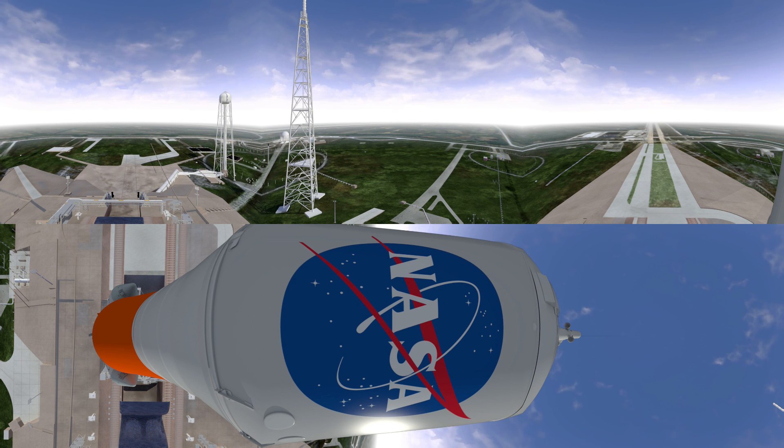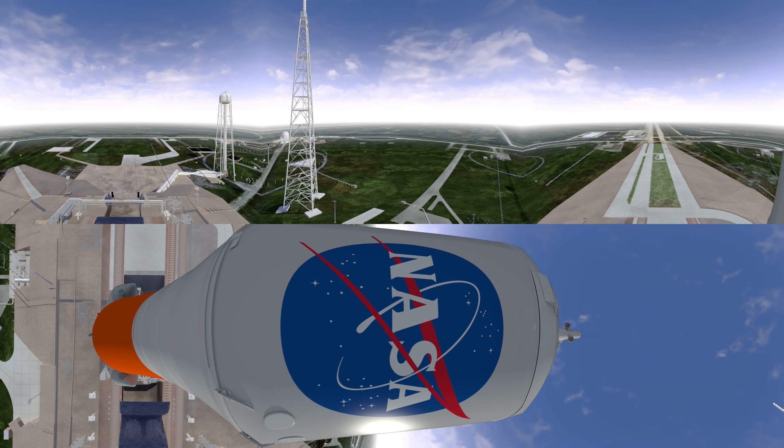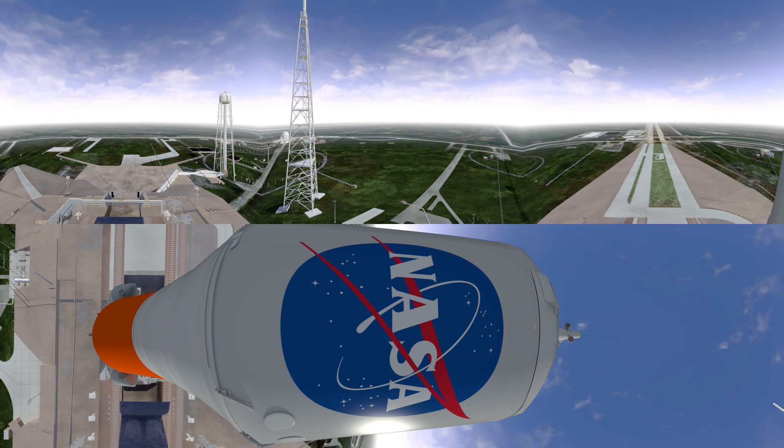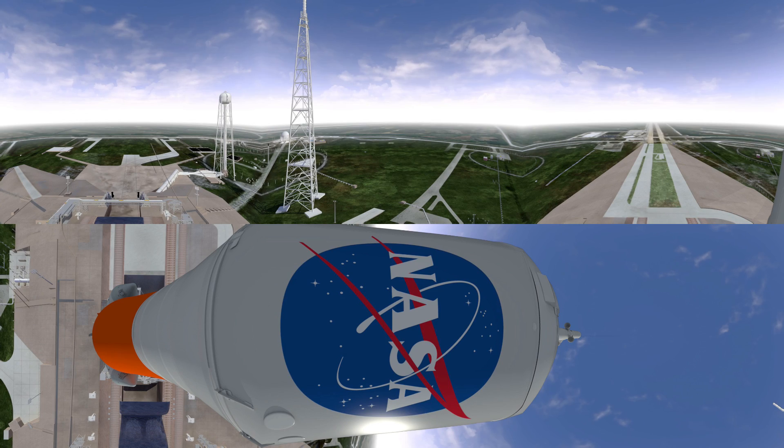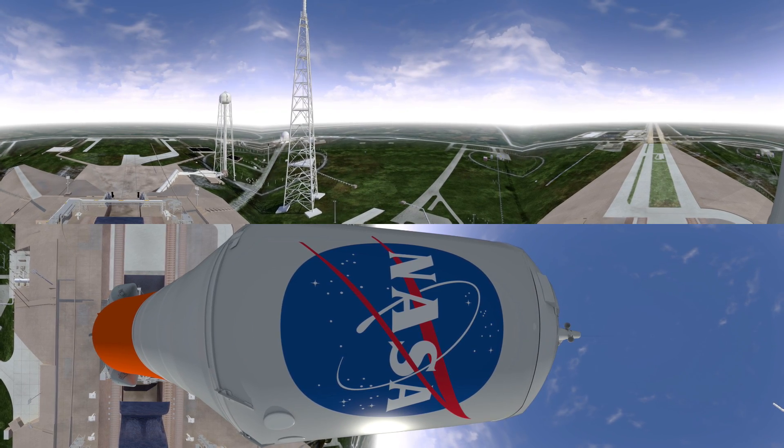EM-51 launch in 10, 9, ignition sequence starting. 6, 5, 4, 3, 2, 1, 0.